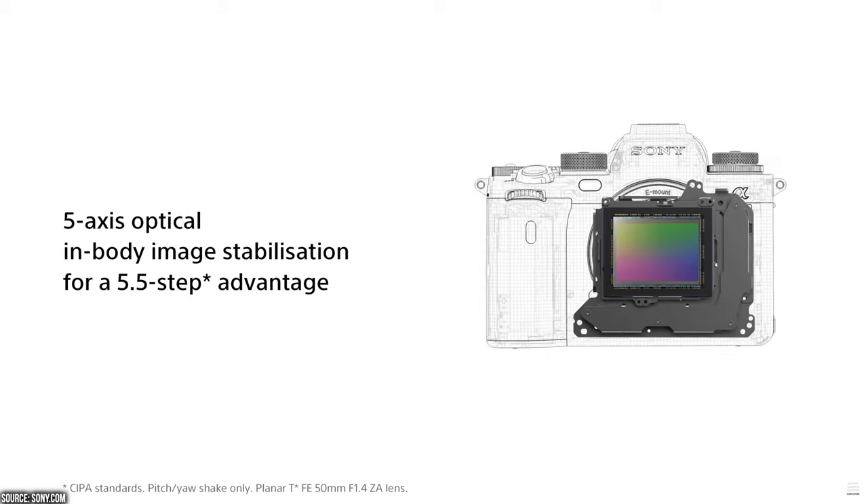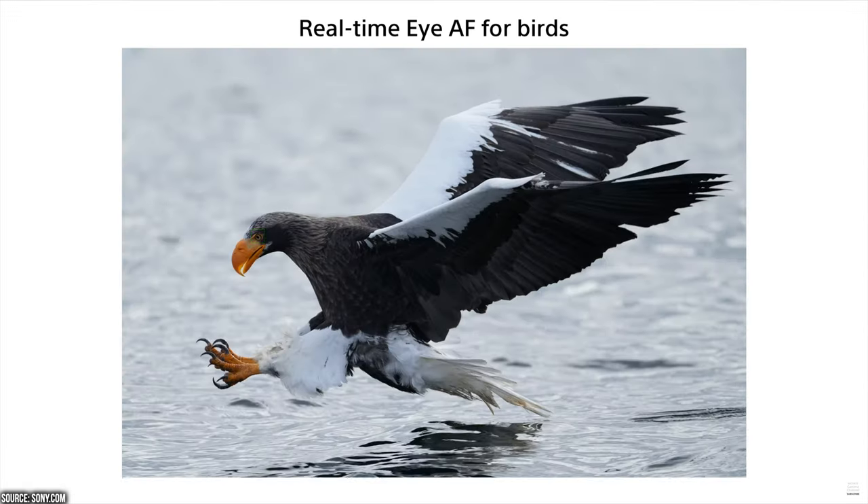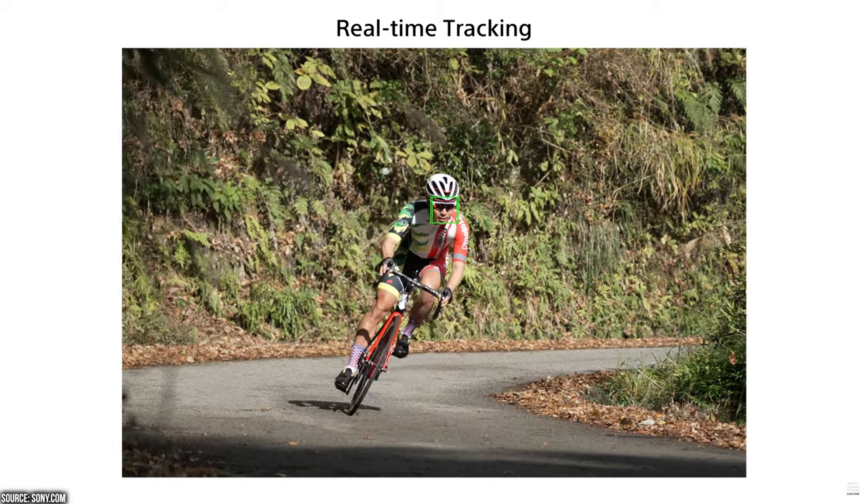We have advanced flash features for flash sync up to 1/140th of a second. We also get 5-axis optical in-body stabilization, and real-time iAF that works on flying birds — this is just crazy. Also real-time tracking and wide, fast, precise AF tracking.